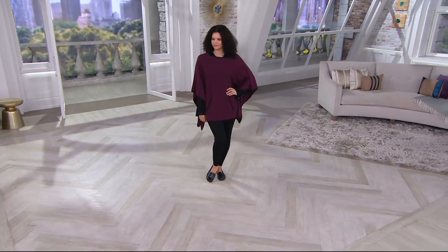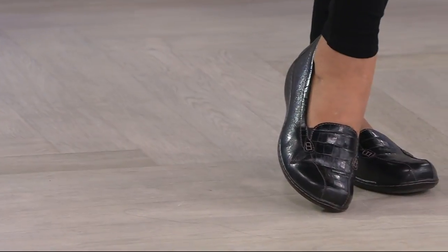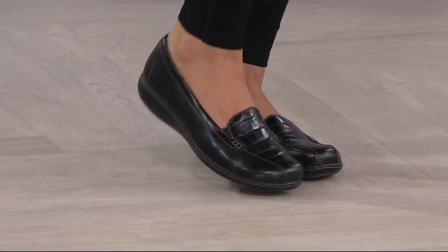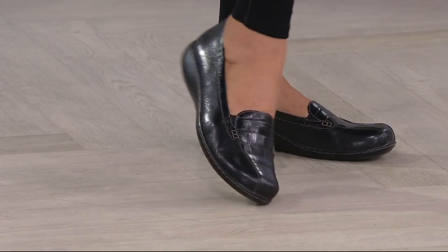This is a shoe that Amy owns, that I own — I own several pairs of this shoe, and that's how good it is. It really, truly is, and we're going to come back and show you some fun designs.